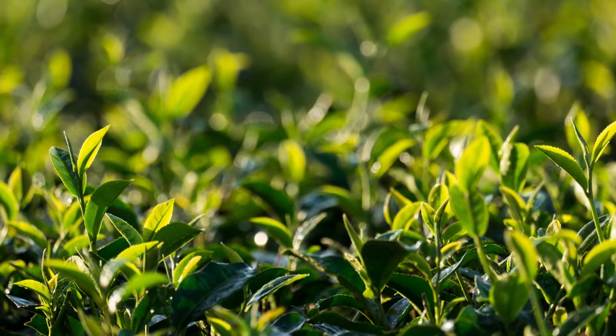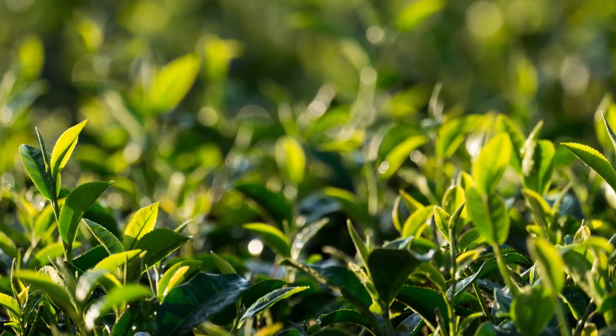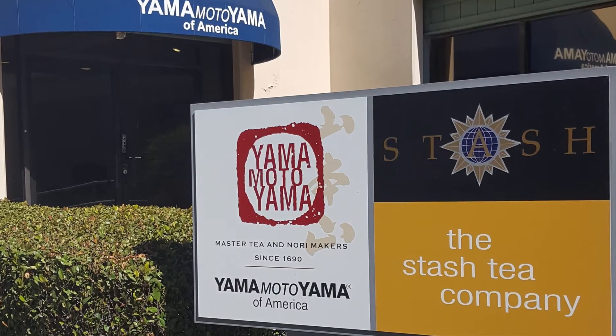Yamamoto Yama is a tea making company that was founded in Tokyo in 1690. They gained popularity thanks to their unique method of steaming their tea leaves instead of brewing them. Recently, at their Pomona, California facility, they have found a need for greater productivity.